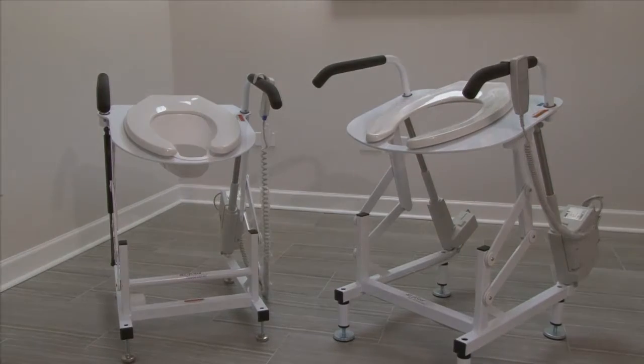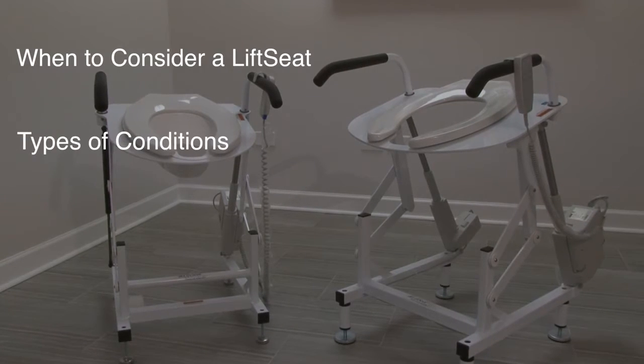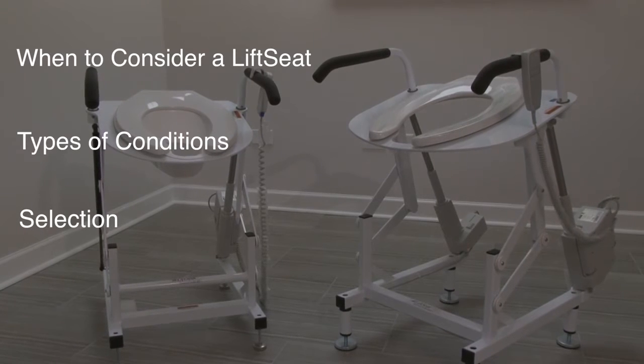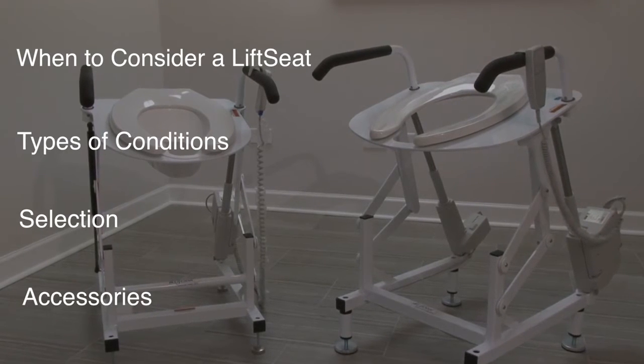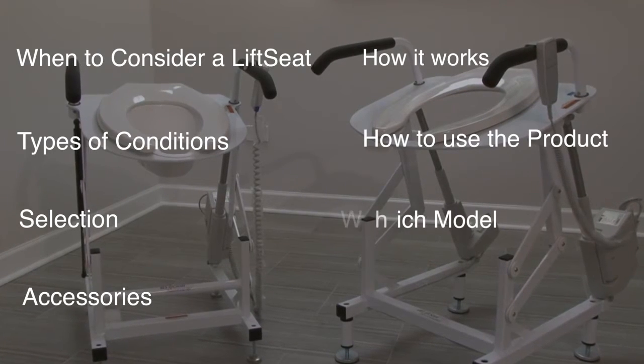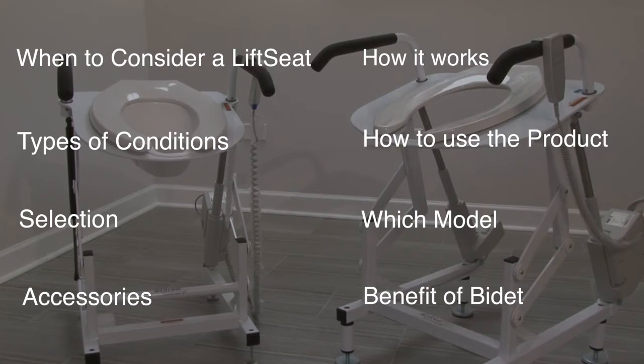Today I will discuss when you should consider a powered toilet lift, the types of conditions most likely requiring a power toilet lift, the selection of the right power toilet lift, and when to consider accessories, how it works and how to use the product, which model to recommend to your patients, and the added benefit of an electric washing bidet to maximize hygiene.